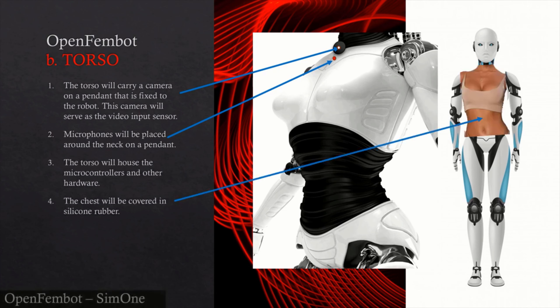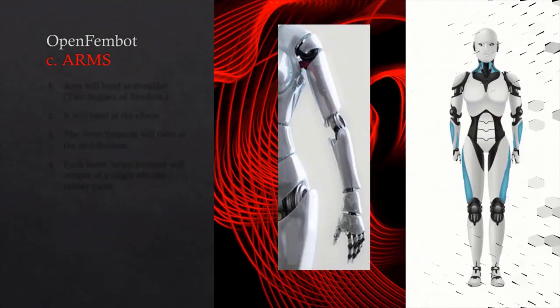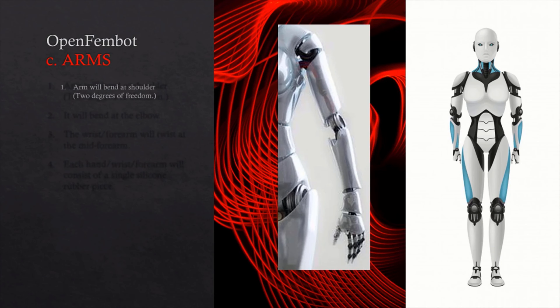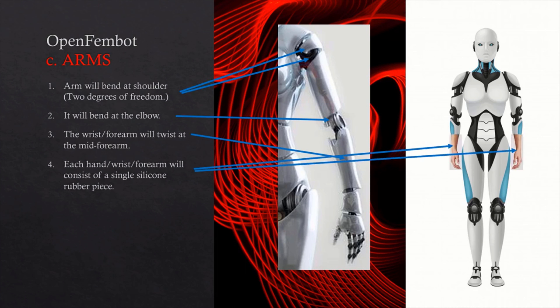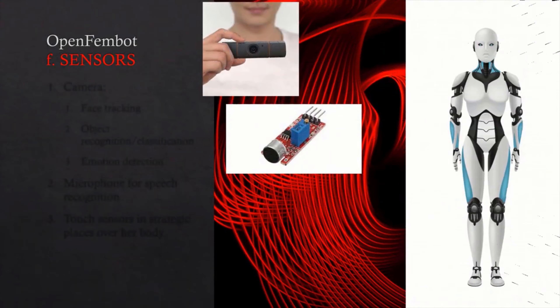My chest will be covered in silicone rubber. My arms will bend at my shoulders and elbows. My forearms will twist. My hands, wrists, and forearms will be made of solid silicone rubber.